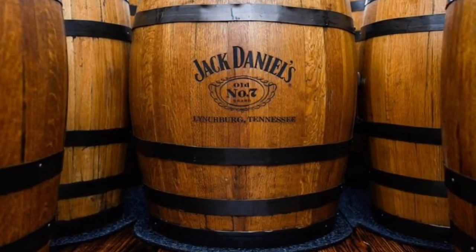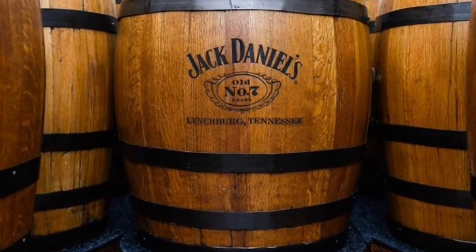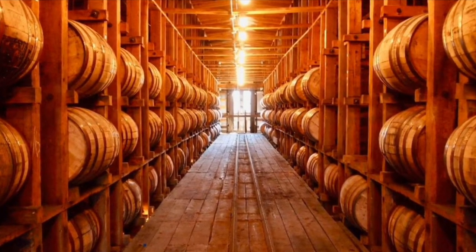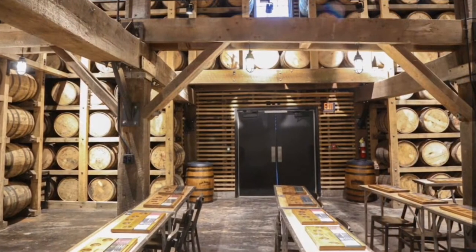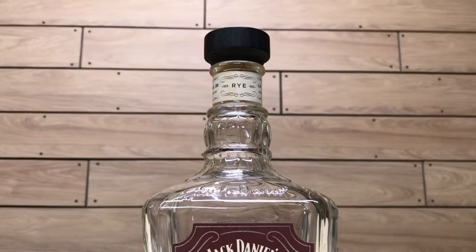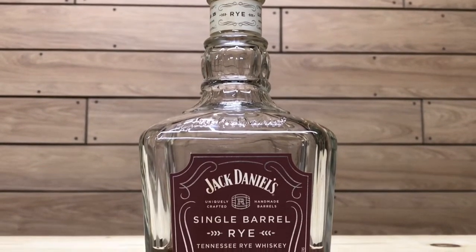The Jack Daniels Single Barrel Rye is the company's third rye whiskey release. Their first release was the unaged rye in 2012, and their second was the rested rye in 2014. Jack Daniels created their first new mash bill in 100 years to create their rye whiskey. The whiskey is aged in the upper portions of the rickhouse where it is exposed to dramatic temperature variations. The barrel being reviewed is number 15-7472, bottled on 12-10-15 from rick number L2. It is a non-age-stated whiskey but at least four years old. The mash bill is 70% rye, 18% corn, and 12% malted barley, with a 47% ABV (94 proof) and an MSRP of around $50.